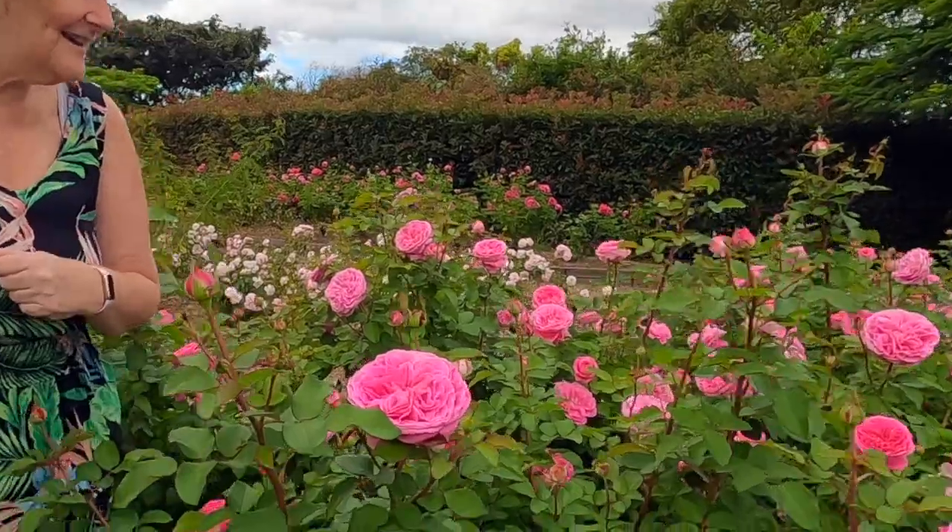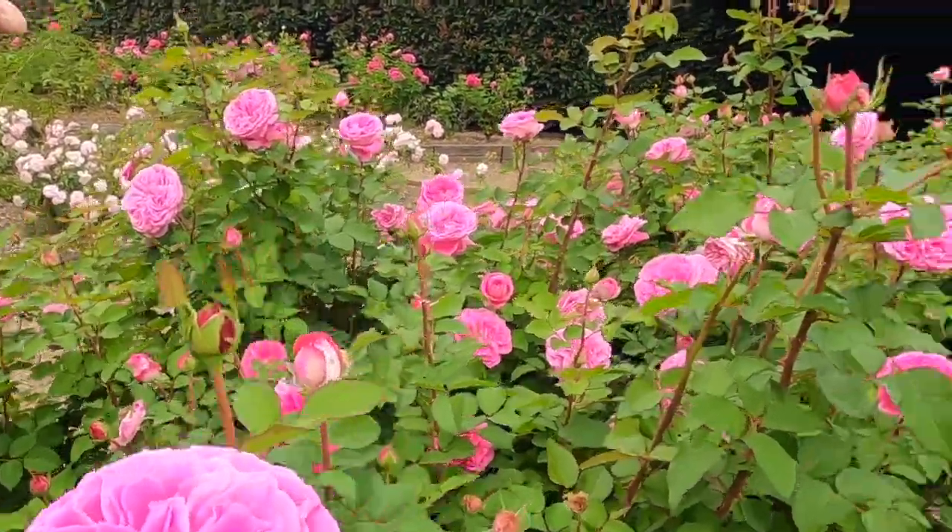Oh wow, look at it! They're so beautiful, aren't they? Look at them - there's hundreds and hundreds of them just on these ones alone.